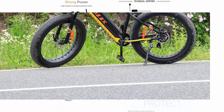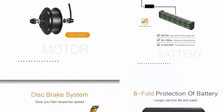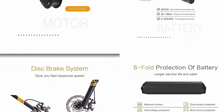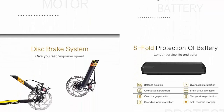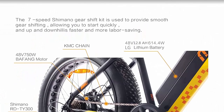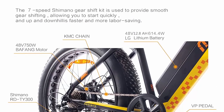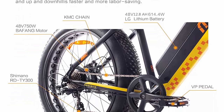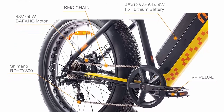Aluminum frame and easy assembly: 6061 aluminum alloy with appearance patent frame, max load 120 kg (264 lbs). Comes 75% assembled — only need to install the pedals (left-right distinction), front wheel, handlebar, and fill the tires with air. Please read the product manual carefully before assembly and use.